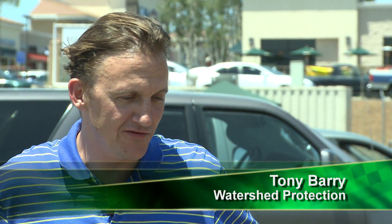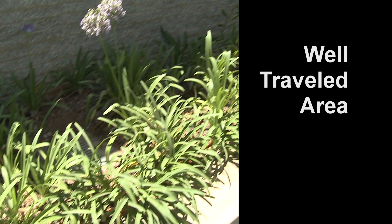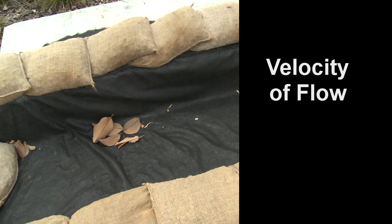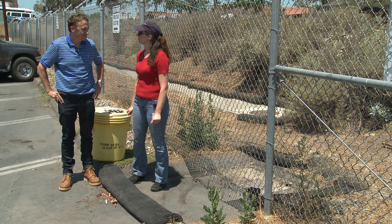Selecting an appropriate BMP to protect a stormwater inlet involves a lot of factors that you need to consider — whether or not there's exposed earth around or if it's pavement, if the inlet's in a well-traveled area, and you also need to think about the velocity of the flow going into the inlet. The storm drain here at our first location is protected by a rock sock. Tony, can you tell us why a rock sock is a good thing to use here?